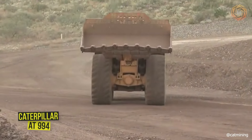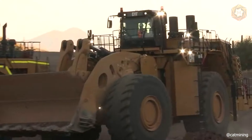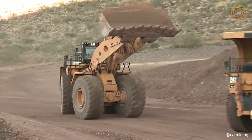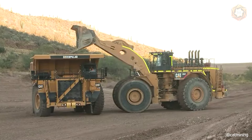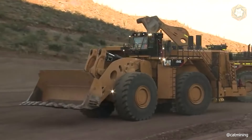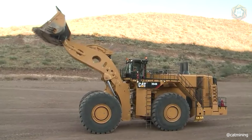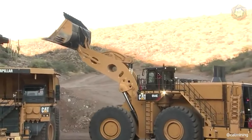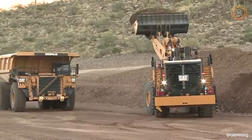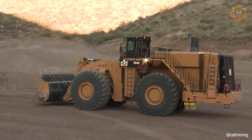The front loader Caterpillar Cat 994 is one of the largest loaders in the world, designed to work with dump trucks with payload capacity of 150, 200, and 250 tons. The curb weight of this monster is 239 tons. The machine is equipped with a turbocharged diesel engine, Cat 3516E, with a total capacity of 1,847 horsepower. Great attention was paid to reducing operating expenses: the engine's advanced air filter design provides triple the engine life, the oil change period is extended by 500 engine hours, and all flooding fixtures utilize longer-lasting LEDs.